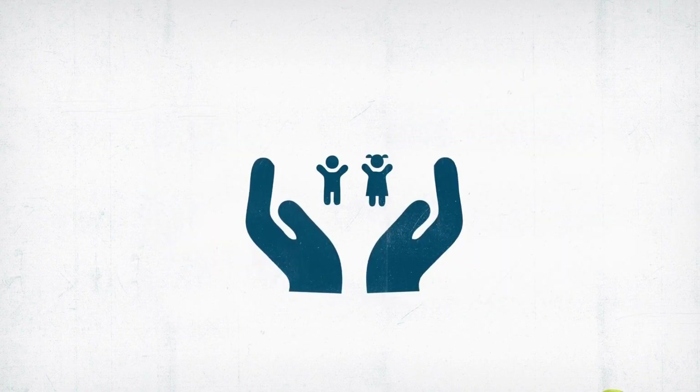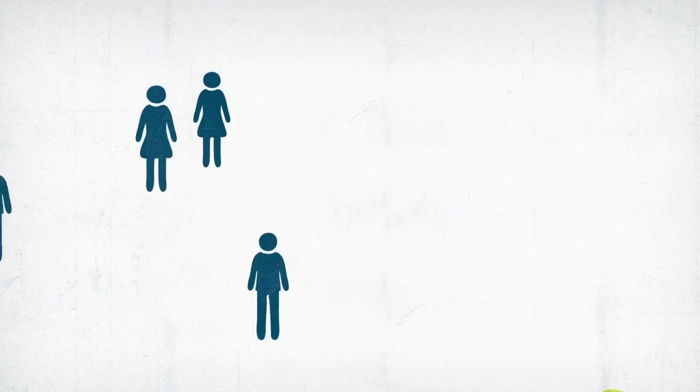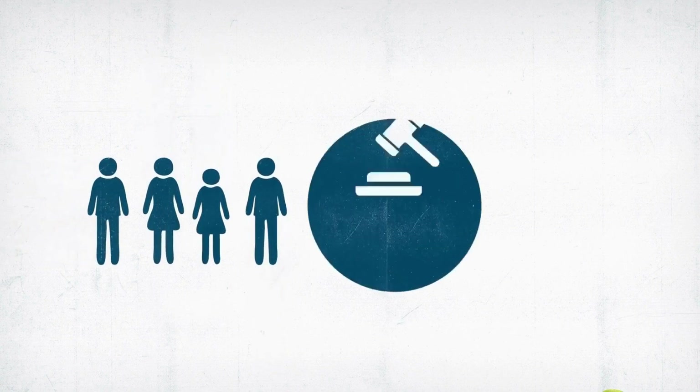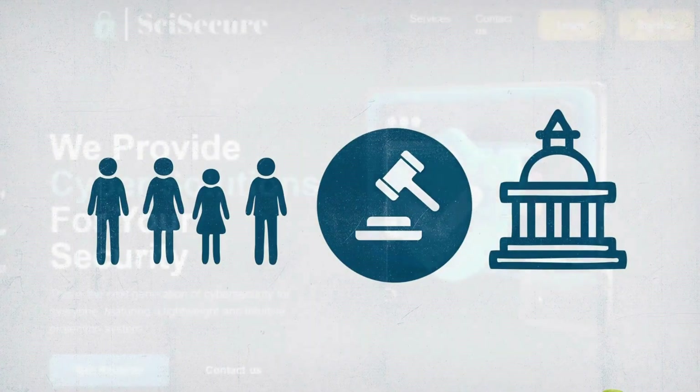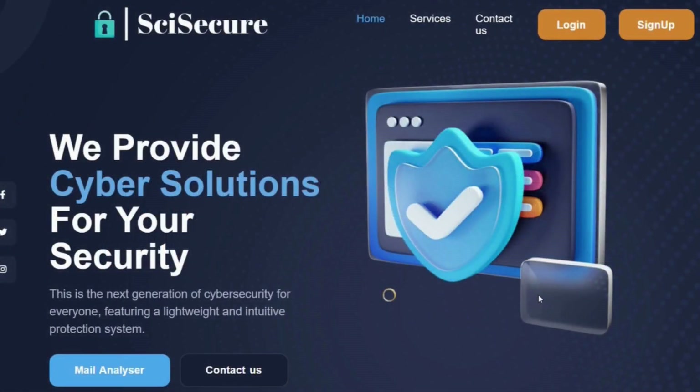Our project aligns with the United Nations Sustainable Development Goals, especially Goal 16, which emphasizes the promotion of peace, justice, and strong institutions in the digital realm. Since security is not an option, make SciSecure your digital guardian.